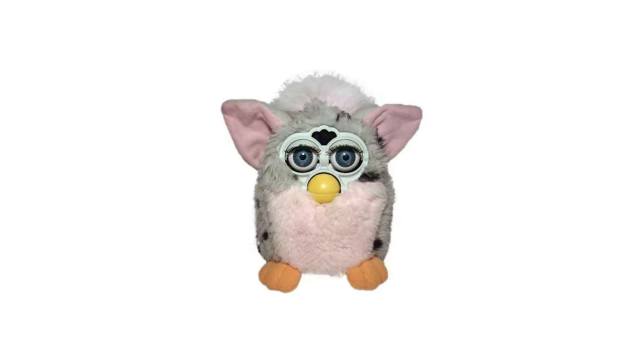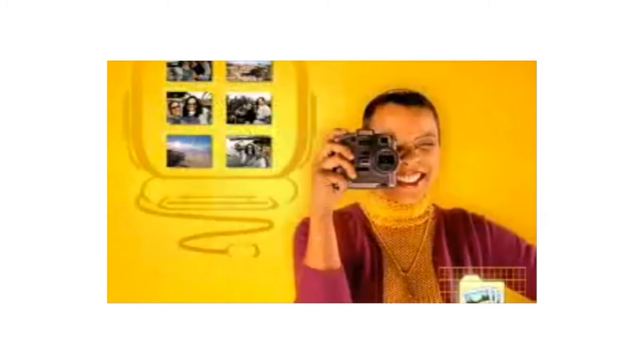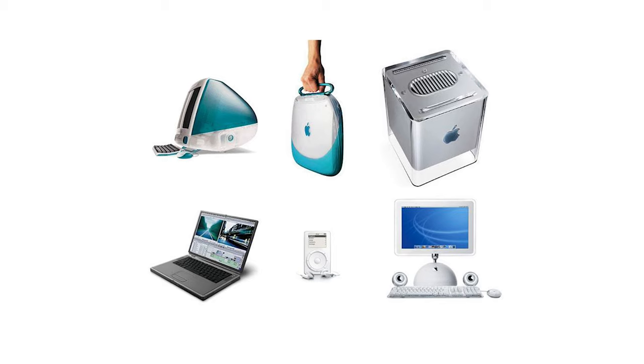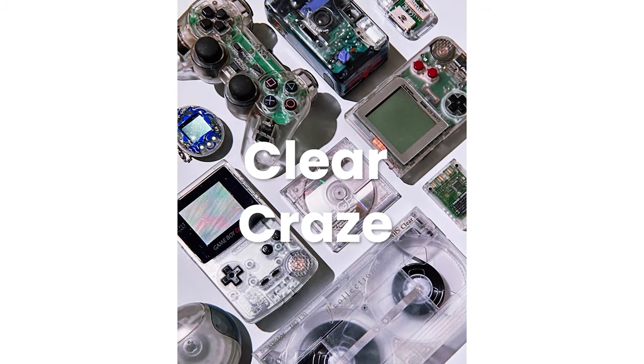Sure, there was still a lot of questionable stuff out there, but it didn't take itself too seriously. After all, it was still very early. There was still this sense of imagination, and designs kept leveling up until what is often referred to as the clear craze of the early 2000s, all beginning with this iconic device.